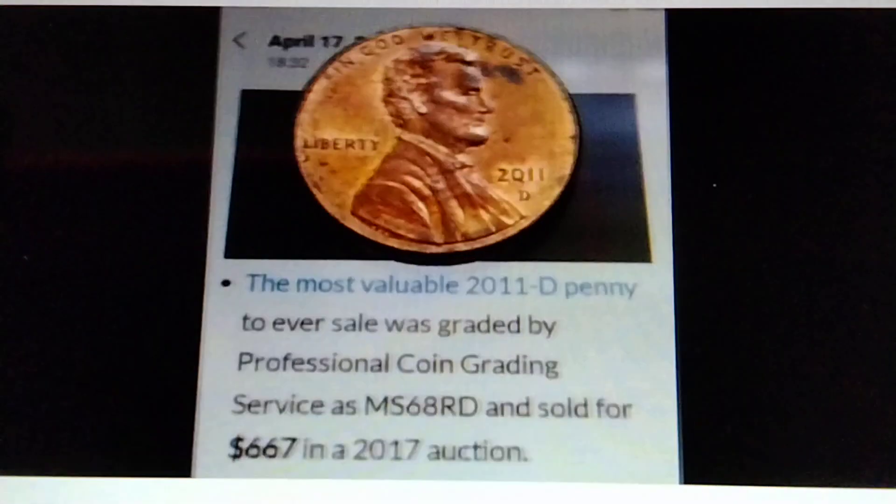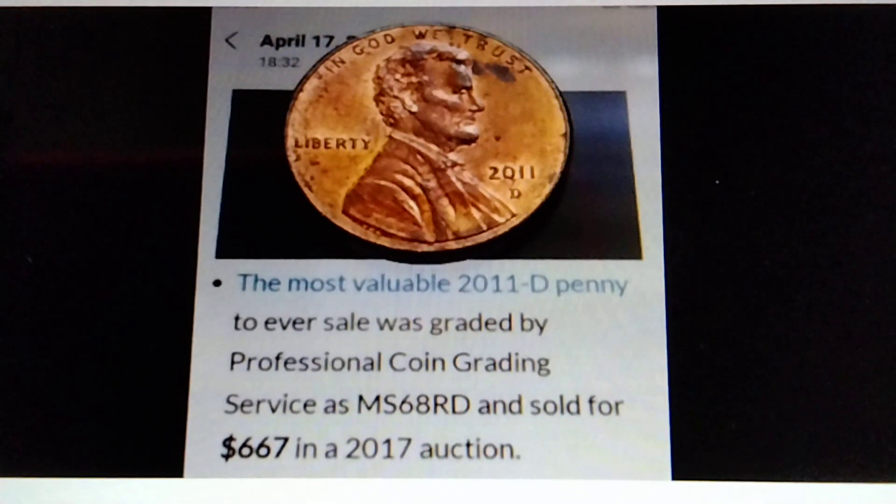Moving on to 2011D. The most valuable 2011D penny to ever sell was graded by Professional Coin Grading Service, PCGS, as MS68RD, and sold for $667 in a 2017 auction. The most valuable 2011D penny, graded MS68RD by PCGS, is already worth $667.